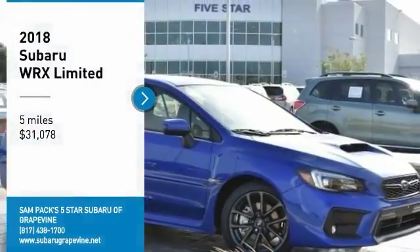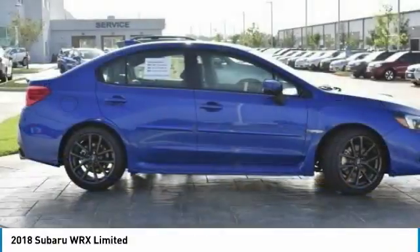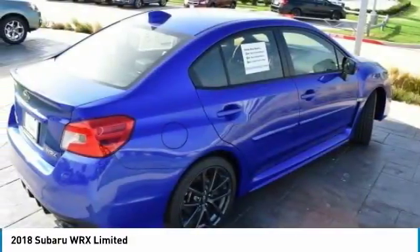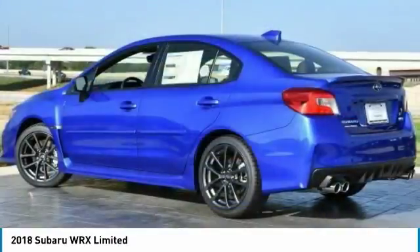You are going to love the 2018 WRX. The Subaru WRX is built with performance in mind. Not only does it provide corner-hugging ability and power galore, but it also provides fantastic fuel efficiency.